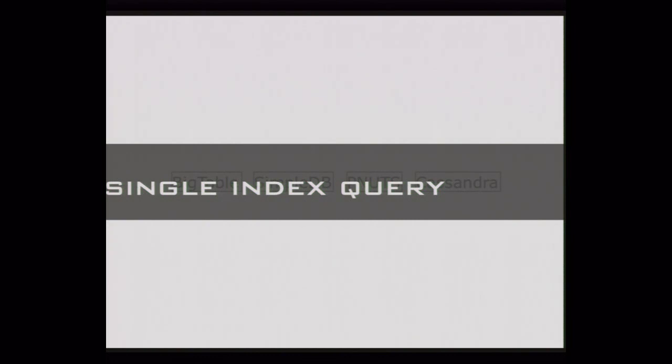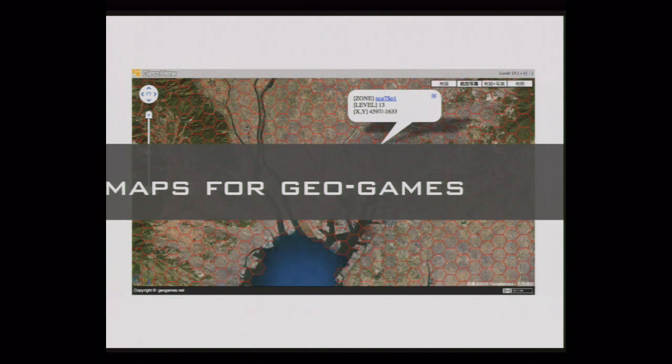Single query searching: GeoHex is very compatible with cloud-based key-value stores, and you don't have to use two columns — single query searching. Similarity to a video game world: the GeoHex map is very similar to a video game world. It's very cool — I love it.